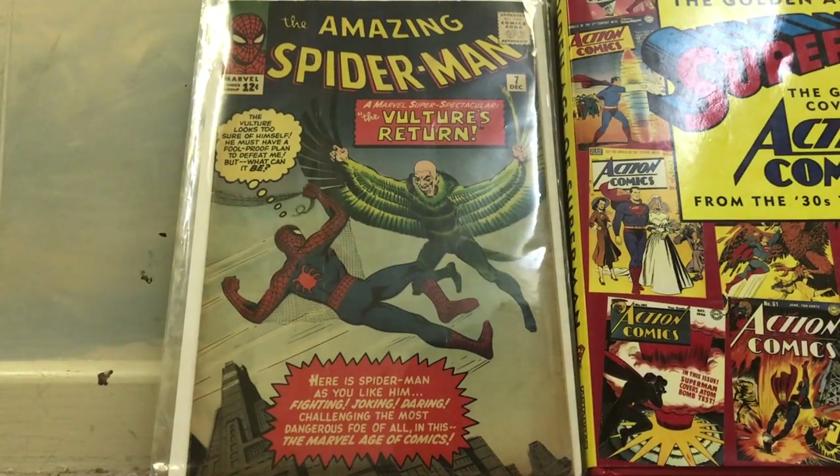Another deja vu moment with Amazing Spider-Man number 7 — my second copy. I picked one up in 2017 and this one looks in really good shape, a 5.5 in my opinion. Obviously Amazing Spider-Man number 2 is the Vulture's first appearance, but this is his second appearance. It's a really cool cover where he looks like he'll overtake Spider-Man. In this issue the Vulture really battles back — it's one of the best storylines for Spider-Man. My previous copy was very low grade, so I'm excited to have this 5.5.